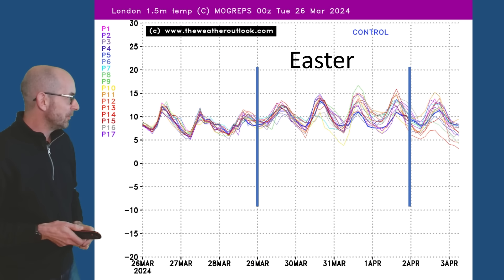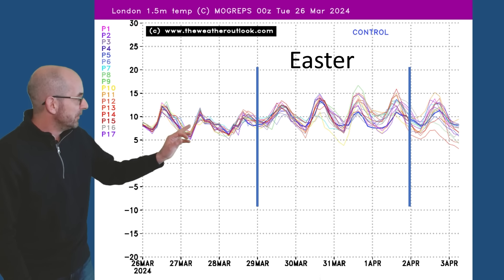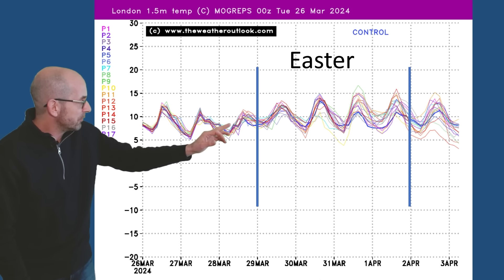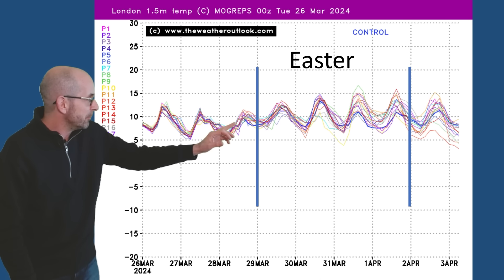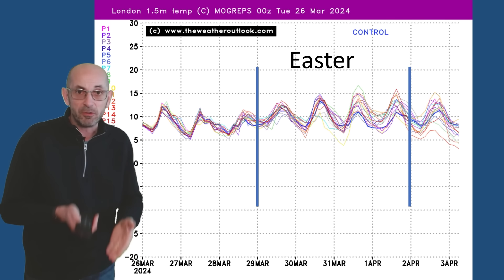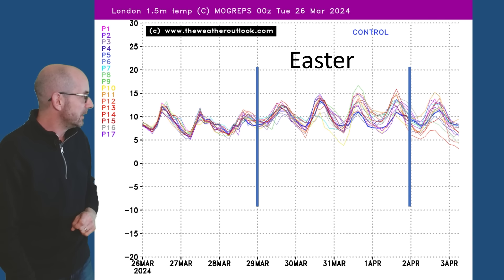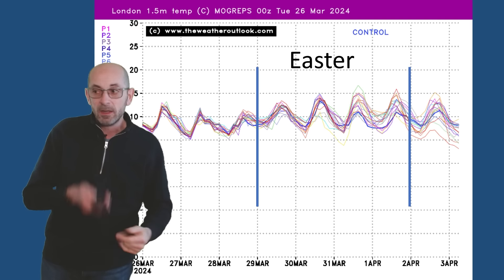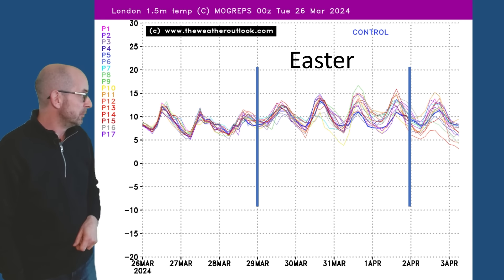The Morgreps G ensemble plot showing 1.5m temperatures for London indicates a similar story - double figures early on, maybe a little bit of a dip. But then through the Easter period, temperatures are rising, maximums close to 15 Celsius. Towards the end - Easter Monday and beyond - there's a bigger spread indicating lower confidence and a wider range of solutions.